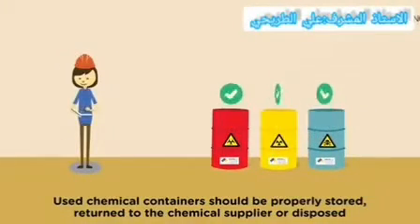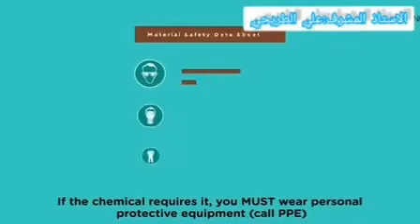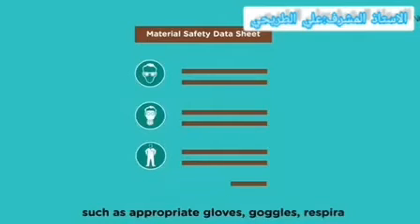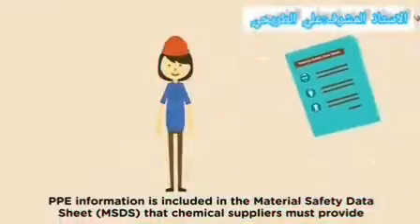Used chemical containers should be properly stored, returned to the chemical supplier, or disposed of by a qualified contractor. If the chemical requires it, you must wear personal protective equipment, called PPE, such as proper clothing and goggles.